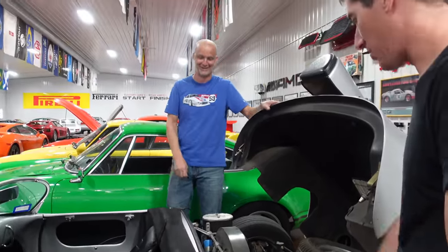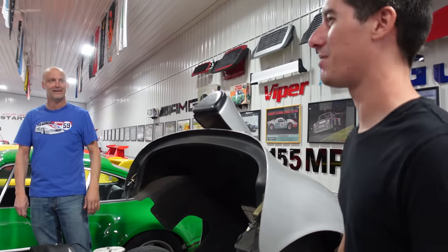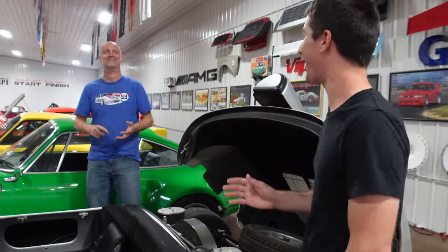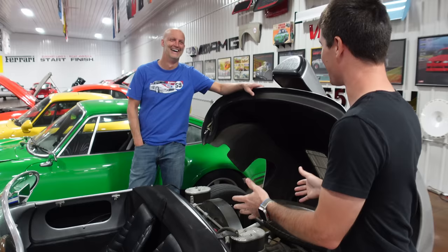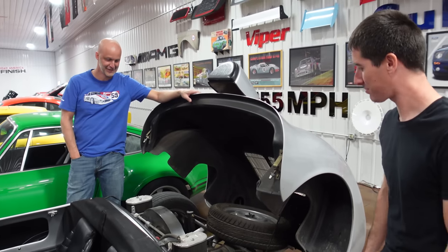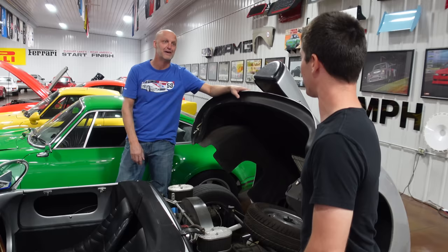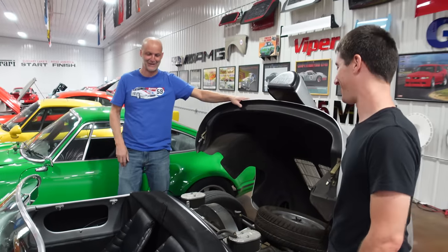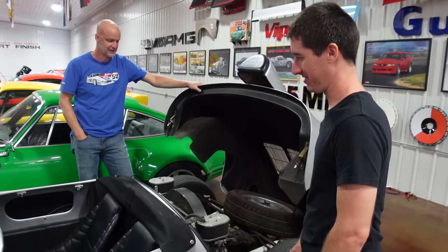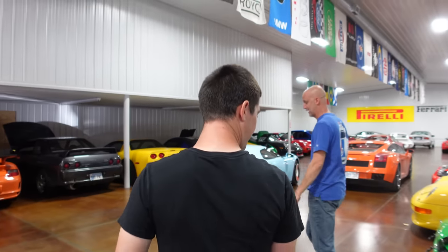The Beck is stupidly easy to work on and all the parts are readily available — the best part about it. Brian sold his GTR because he never wants to order a single part from Japan and wait for the boat. Parts for a VW Beetle can be found anywhere in the world. The Beck really does look like a factory car and Brian has put a lot of miles on it.